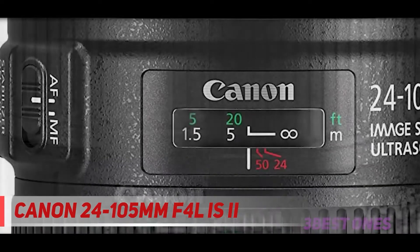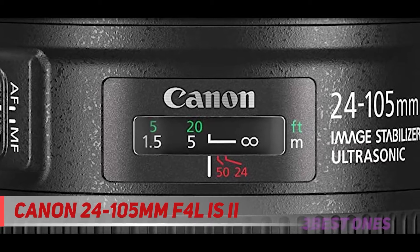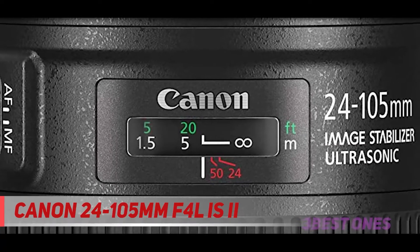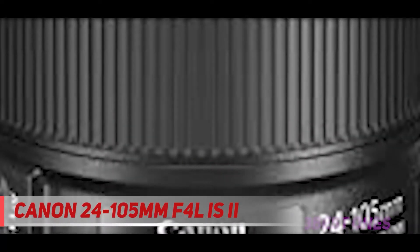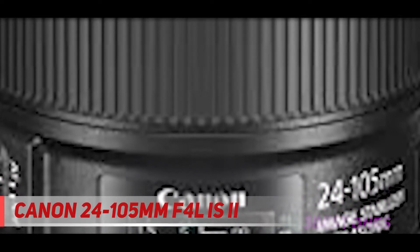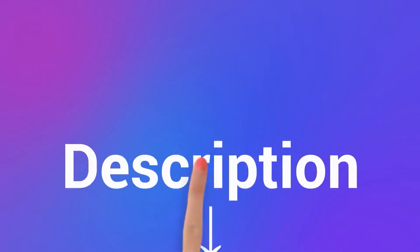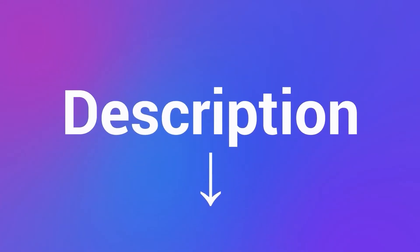Compared to the previous version, the aperture mechanism has been improved and now has 10 rounded petals. Fans of video shooting should take into account that working with zoom directly when shooting is not ideal — during zoom, the focus slightly swims away and the lens itself is noticeably rustling. Check out the description for more information and the latest price.